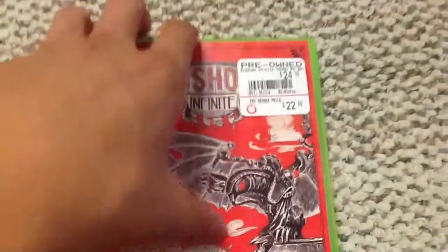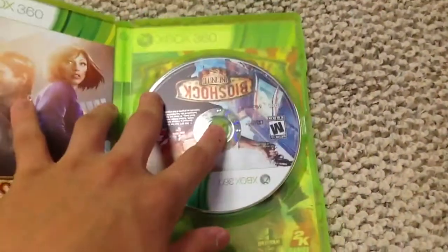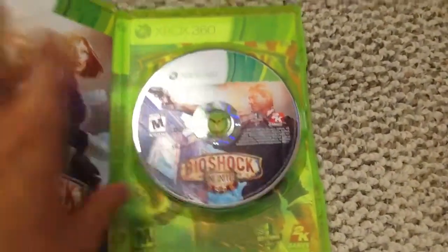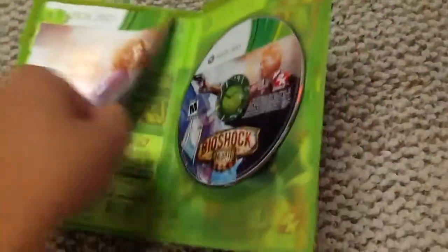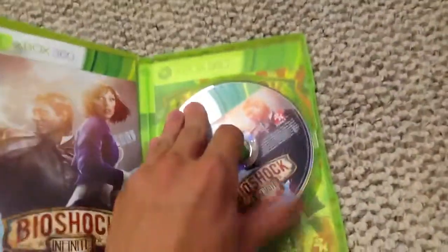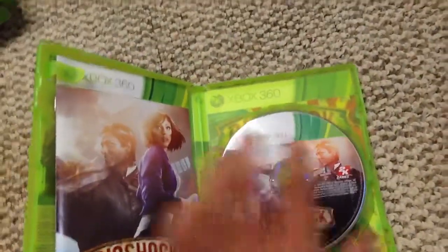Another one is Bioshock Infinite, which was actually $11 — so that is not the original price. I did flip the cover in this, just because I like this cover better. Bioshock Infinite actually came with the manual — I was a little surprised because I didn't think this game had a manual. There's the original cover, but I like the flip cover more. It's $11, not $22 — a good deal. That game's beautiful.